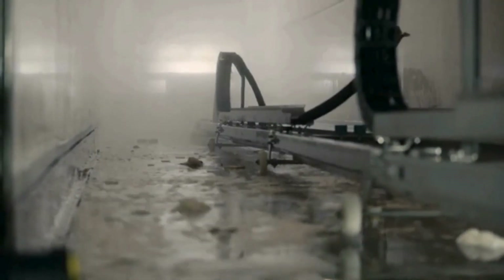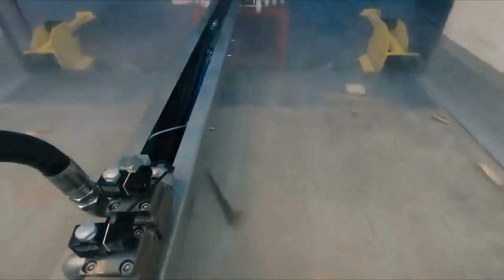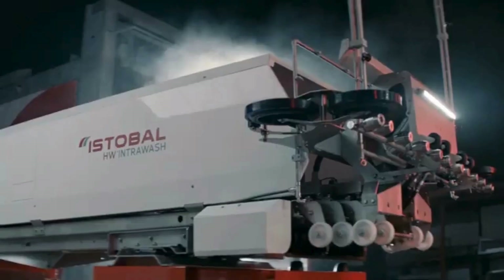Its design incorporates a multi-brush setup and rotating jets to ensure comprehensive coverage. The Intra Wash can be customized based on the specific needs of a fleet, including adding pre-wash and rinse arches or specialized brushes for difficult dirt buildup. IS Double has also focused on sustainability, incorporating water recycling features.